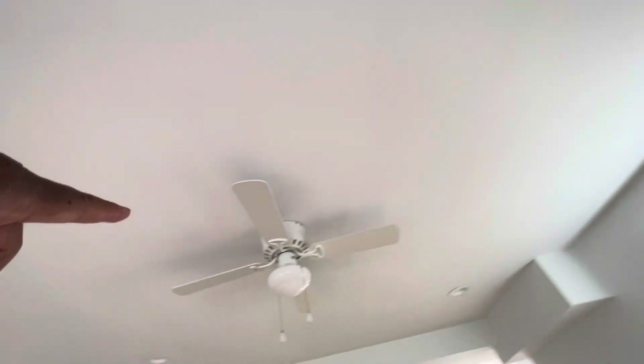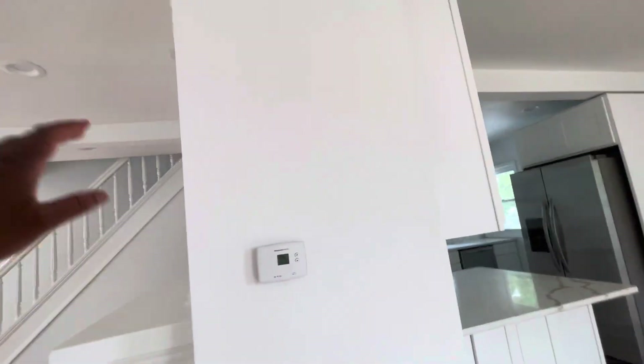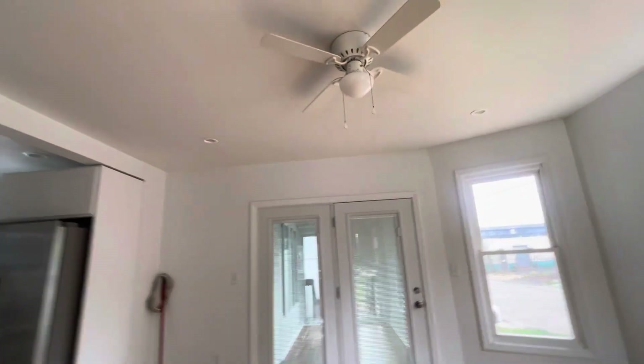We put ceiling fans in every room — it reduces the heat. Here's the thermostat. The fireplace is not working; it's actually sealed up — just basically for show.